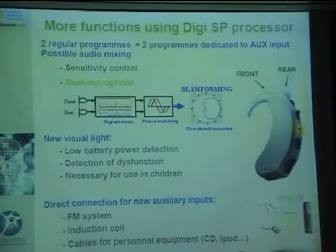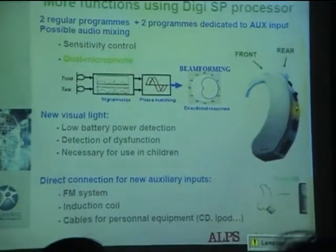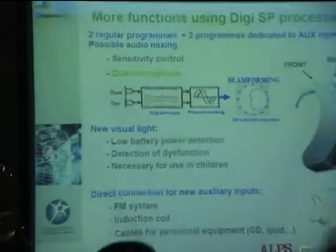Regarding the number of programs, we have four programs available: two regular programs and two for auxiliary inputs. It has a separate sensitivity control and dual microphones with directional microphone advantage for children who wish to hear better and understand their teacher in a classroom. You have the microphone with beamforming advantage. It also gives a visual beat or light indicator on low battery so the child or teacher knows a new battery is needed. Solutions, solutions, and solutions for the patient.